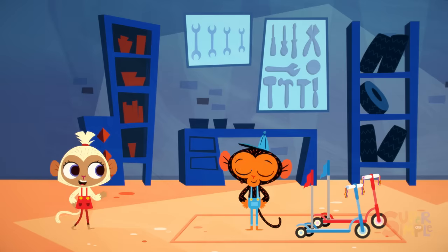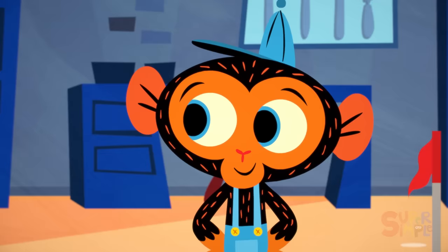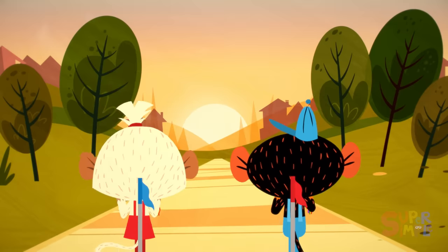Miss Monkey asks Mr. Monkey: Would you like to join me for a scooter ride in the park?